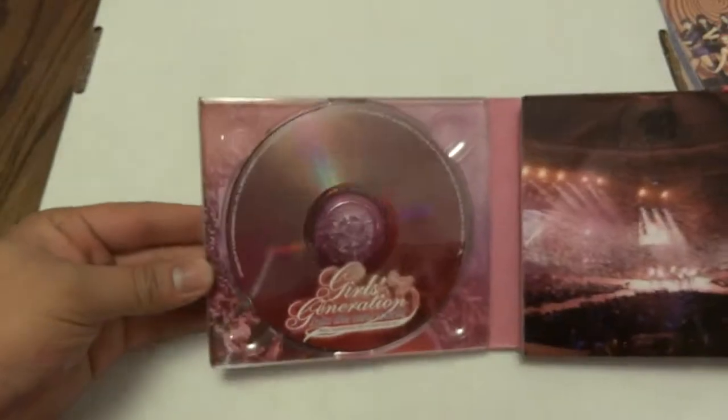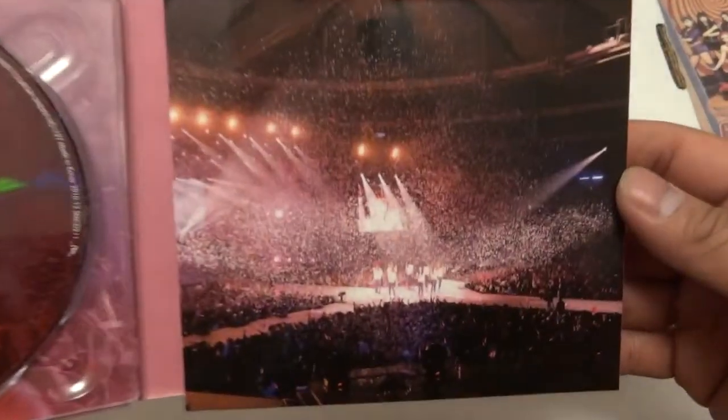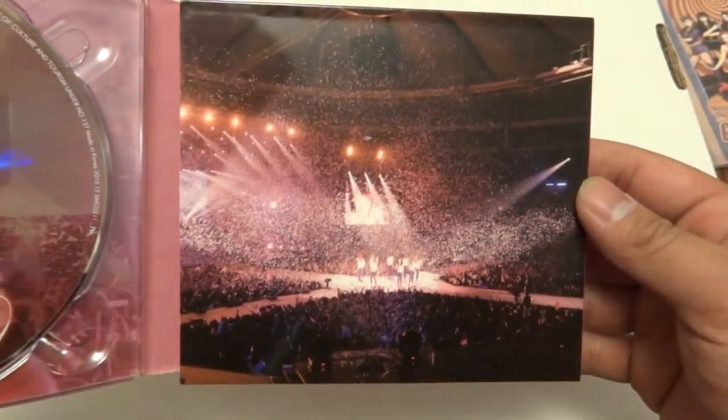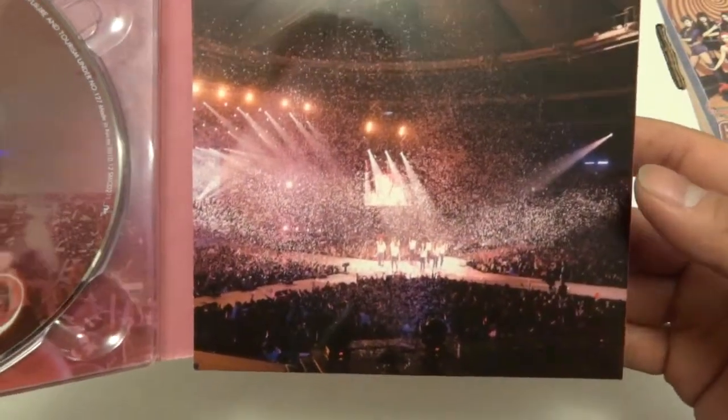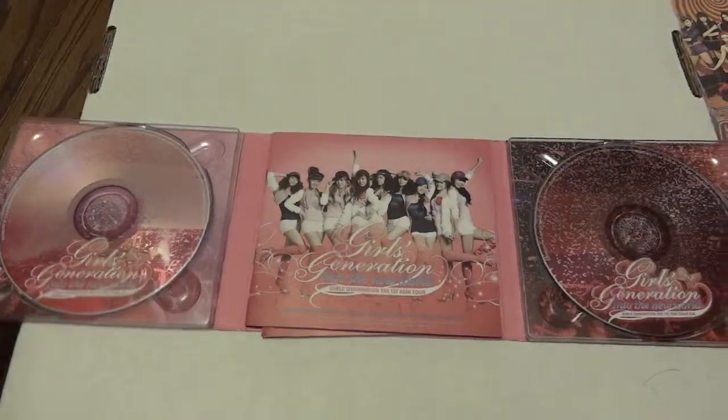Two CDs long! Here's one of the CDs. Look at that — it's a stadium and it's just packed, and then there's confetti everywhere. It's packed.